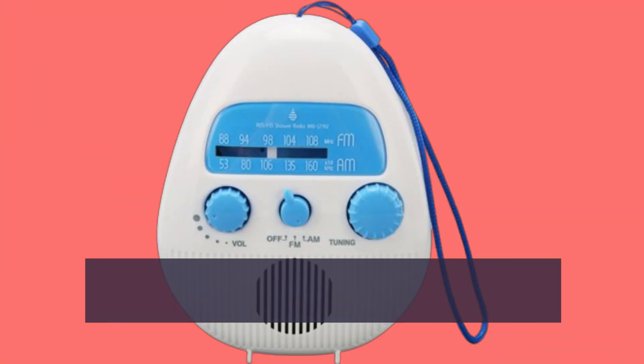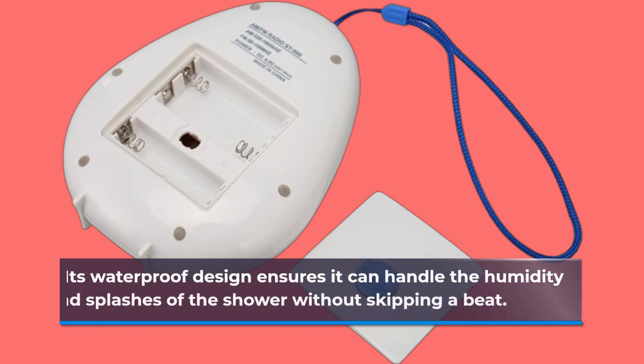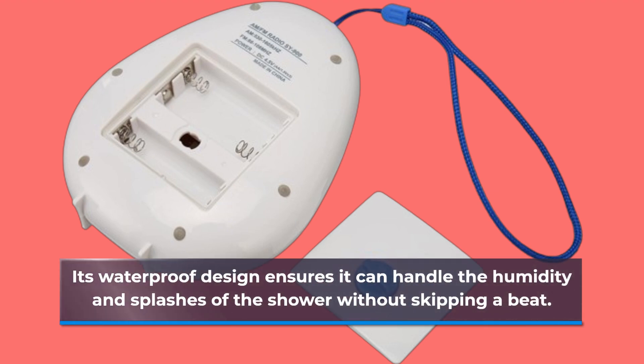Of course, being waterproof is essential for a shower radio, and this one doesn't disappoint. Its waterproof design ensures it can handle the humidity and splashes of the shower without skipping a beat.